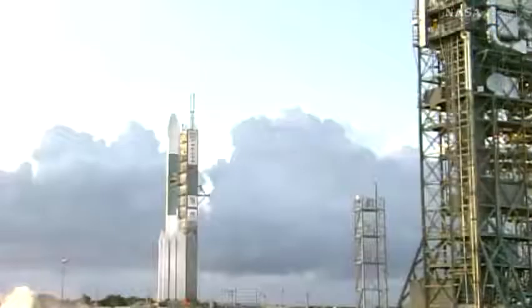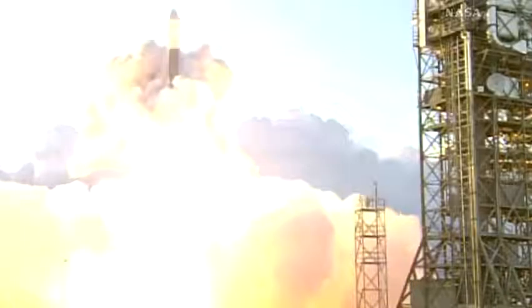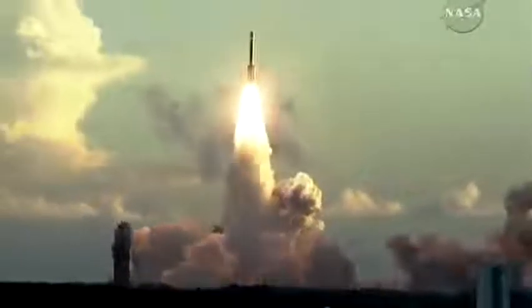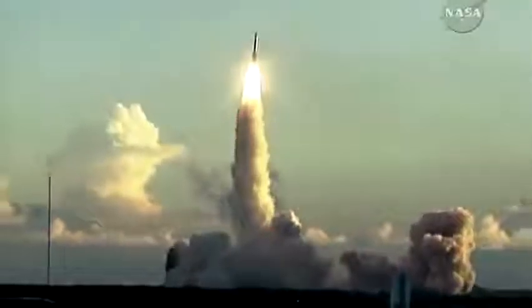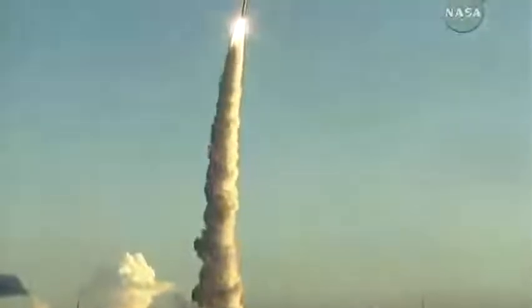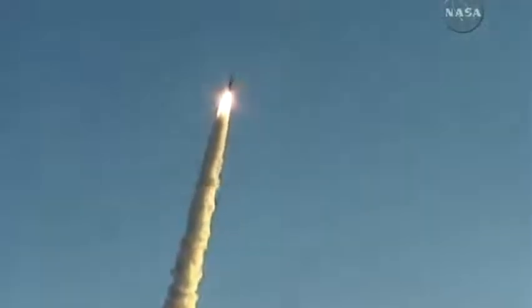The Delta II launch vehicle started Dawn off on this amazing journey back in September of 2007. The Dawn mission is unique in that we're going to be the first mission to rendezvous with not just one body but two solar system bodies. Many spacecraft have flown by multiple bodies, but Dawn will be the first to make an extended port of call at our two destinations, Vesta and Ceres.